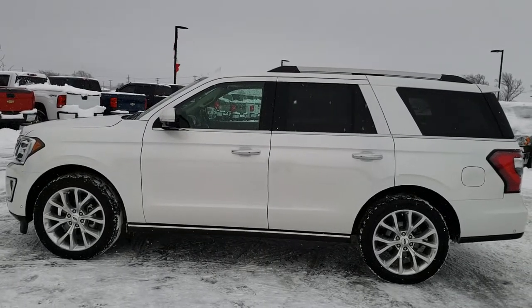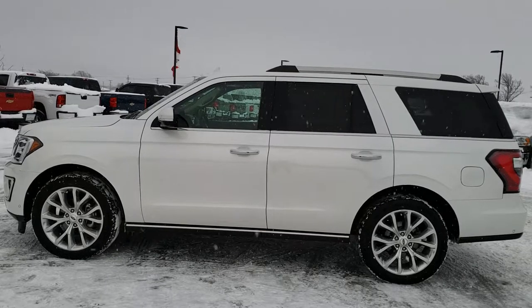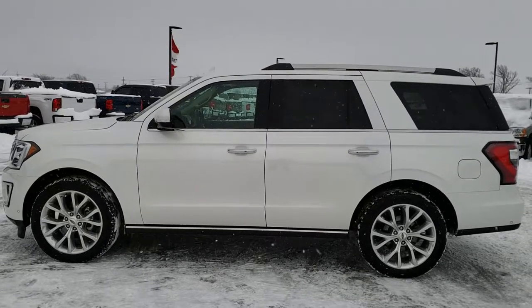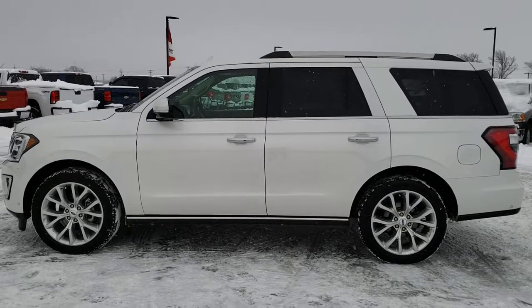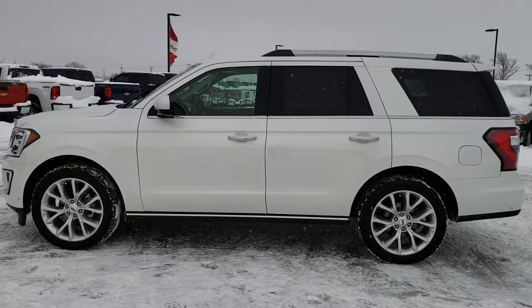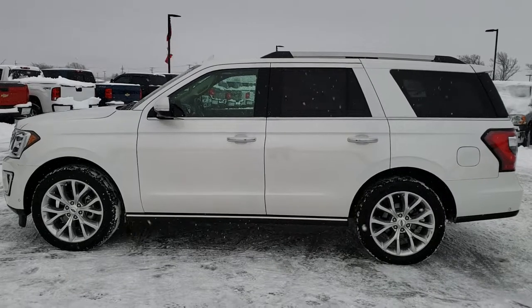In a second you will see a link to subscribe to our YouTube channel on your left, a link to more used inventory videos like this one on your right, and on the bottom, a link to this vehicle on our website. Click those, check us out, and we really look forward to helping with this super clean 2018 Ford Expedition Limited. Thanks again.